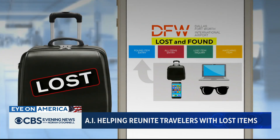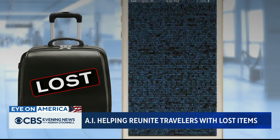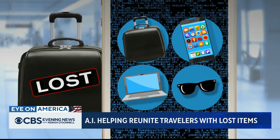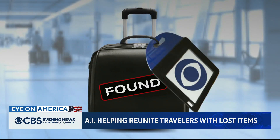Here's how it works: a person has to include details about the missing object. The AI software then tries to match the item details with pictures and descriptions of things that were found. Once it's a confirmed match, it's shipped back to the owner.